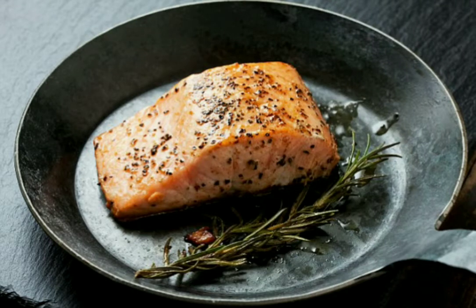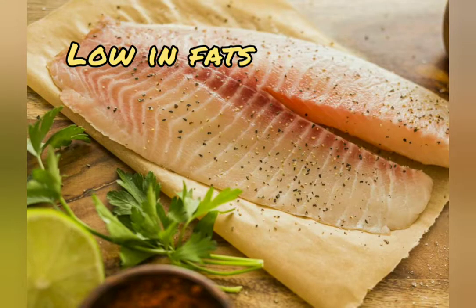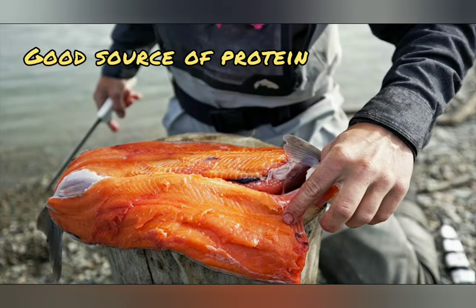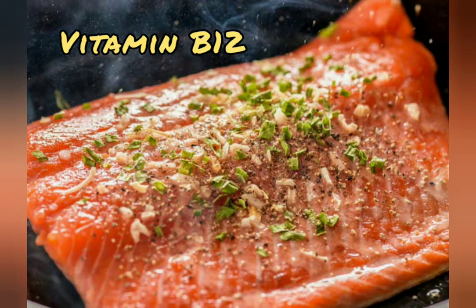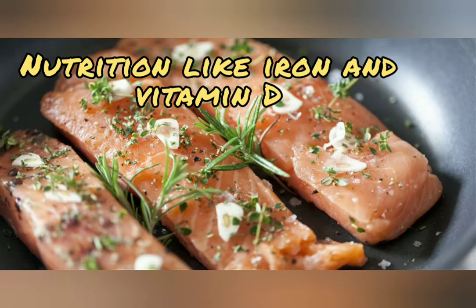Hey family, welcome to my new video. A serving of salmon, 3 to 4 ounces, is about 200 calories. It's very low in saturated fat and a good source of protein. It's also one of the best sources of vitamin B12, and it's bursting in potassium and other nutrients like iron and vitamin D.